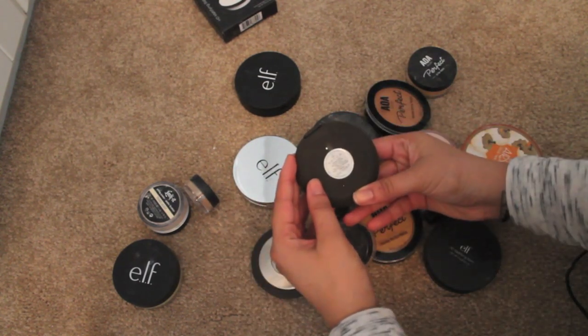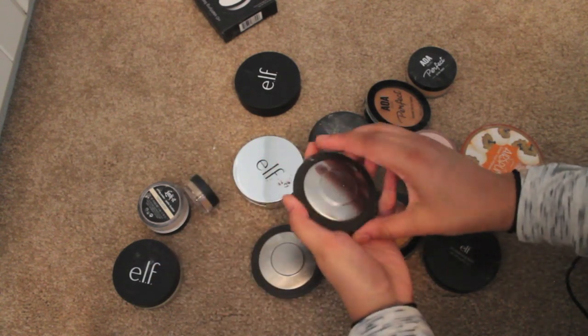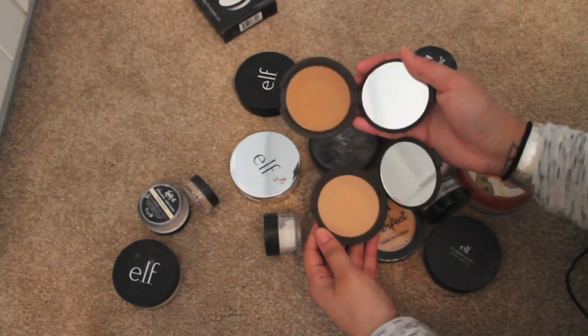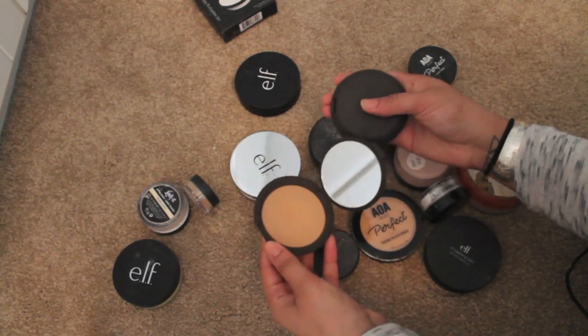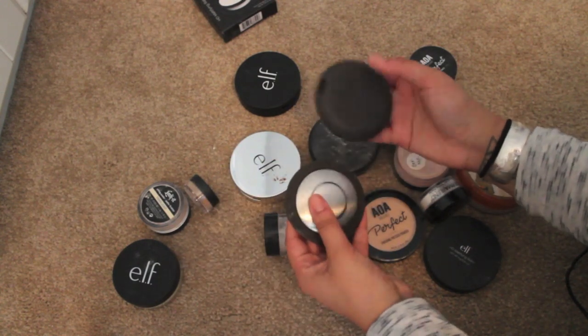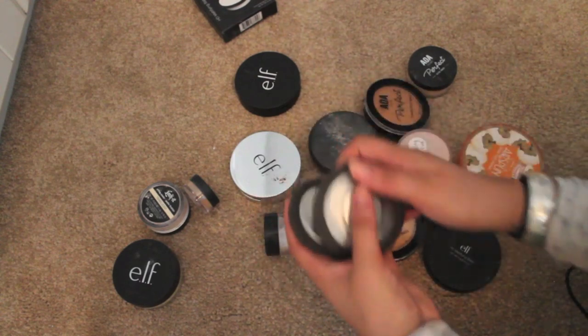More keeps — these are the Becca perfect skin mineral powder foundations, which I use as setting powders. I think these are both in different colors. This one's really dark — I should probably put it in a contour drawer, but for now I'll just leave it in the powder drawer. The sticker isn't even on this one so I don't know what color that is. The other one is in the color fond — got both from TJ Maxx or Marshalls.